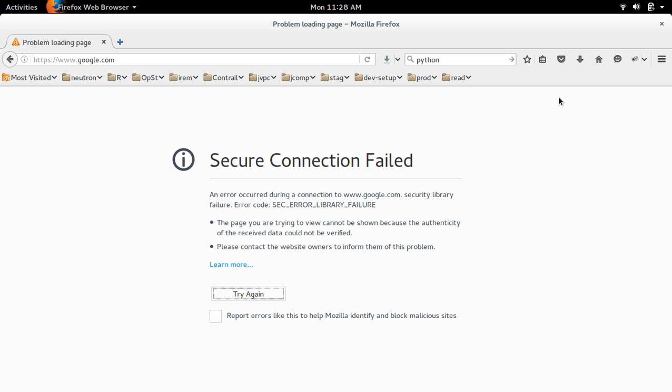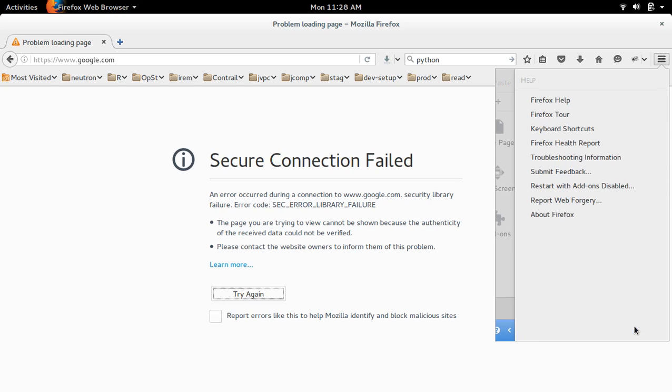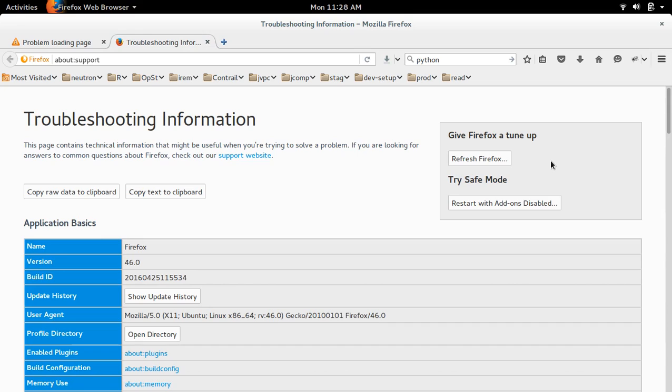So what I am going to do is reset Firefox. To do that, go to Help. Here you can see the Help button. Then select Troubleshooting Information. Then you can see this button — Refresh Firefox.